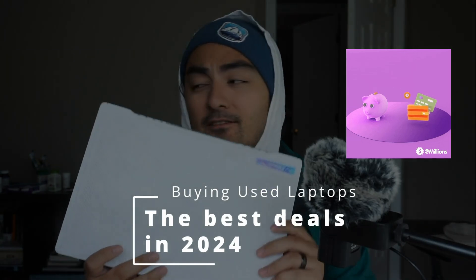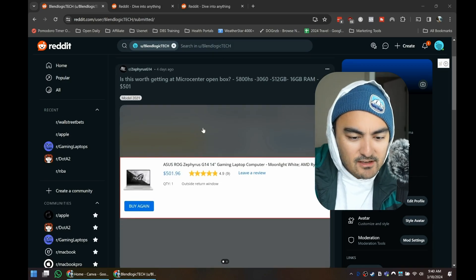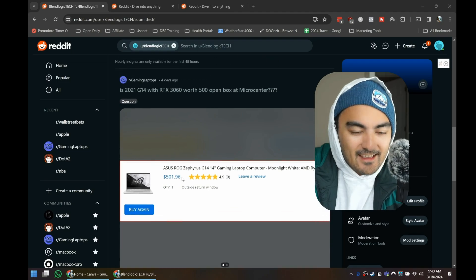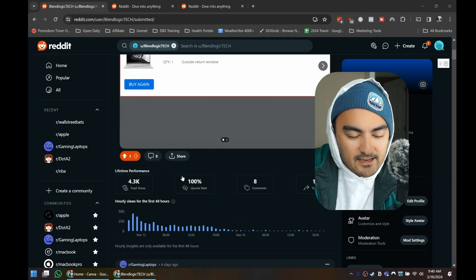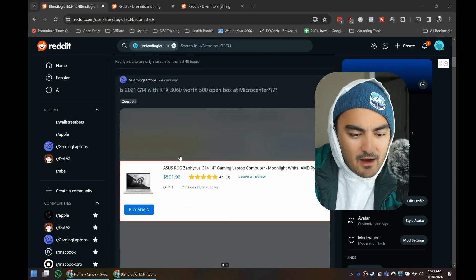It has never been a better time to buy laptops that are used from Best Buy or Micro Center. I went ahead and made some posts on Reddit — you can see here: Micro Center open box, $500. I also posted it in the Zephyrus G14 channel as well as the gaming laptop channel, bought from Micro Center.